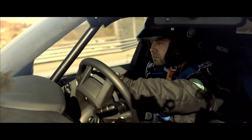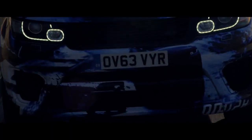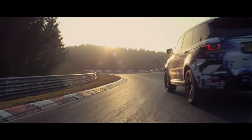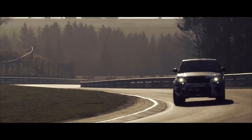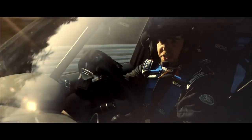With this version of the Range Rover Sport I think we've unleashed its full potential. This is the most powerful Land Rover we've ever produced. We've tuned the anti-roll system on this vehicle to allow even faster, flatter cornering.